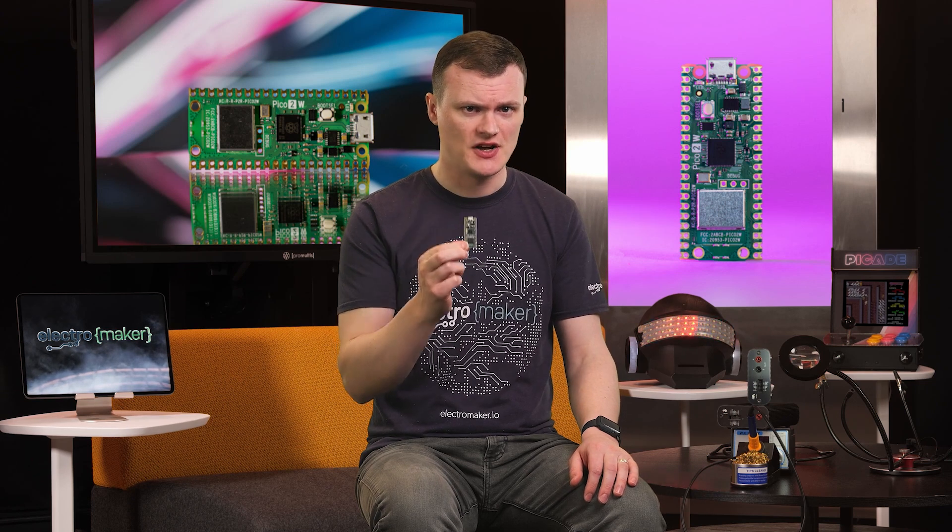Quick warning though — as of 2025, it looks like the security system of the Pico 2W has been hacked. Apparently, doing some kind of voltage spike can upset the chip, causing it to spit out the internal key.